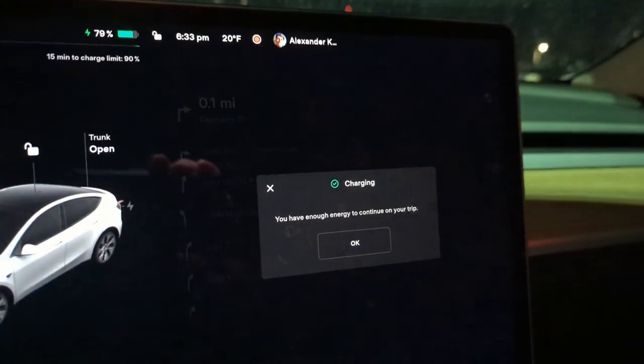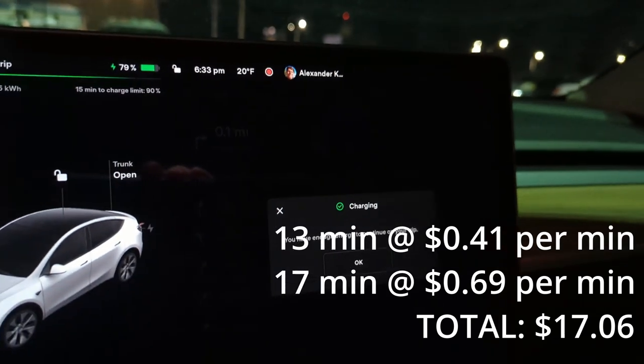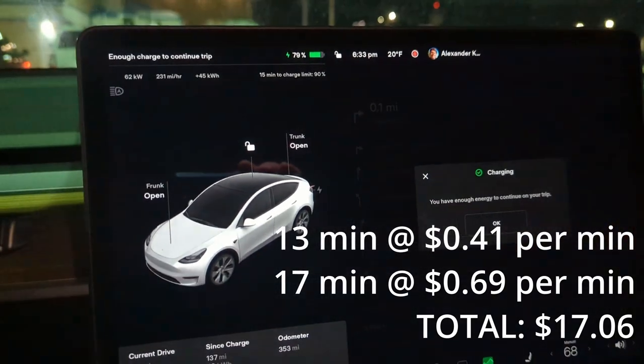Just like that, I am done charging. I simply had enough time to go in, order my food, eat it, and then grab my custard to go. And here we are — enough energy to continue on my trip.